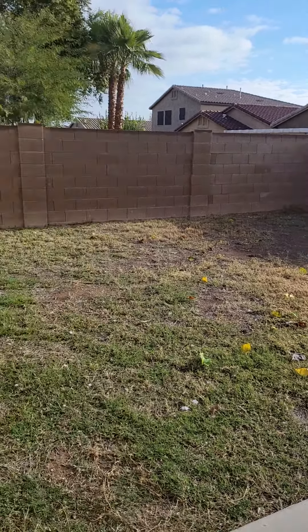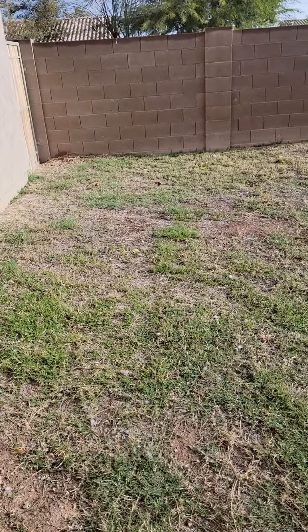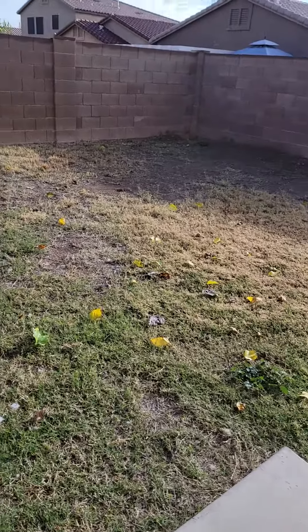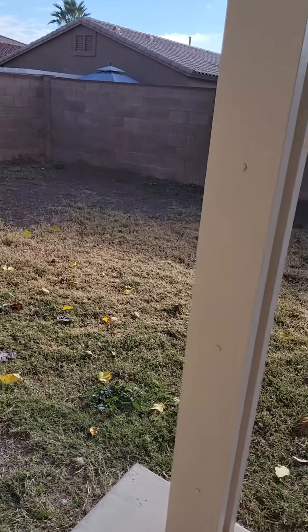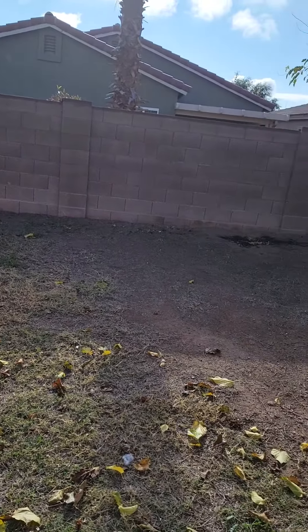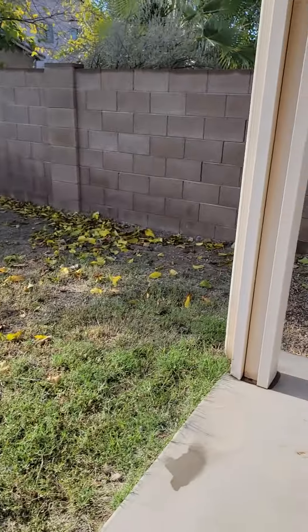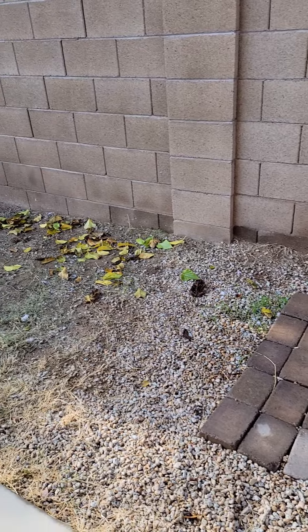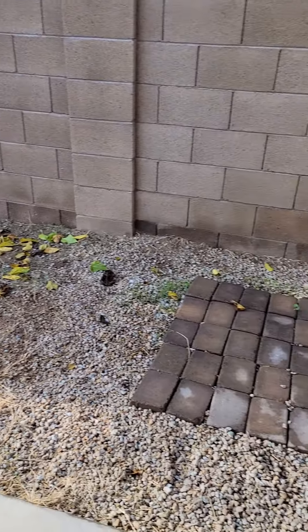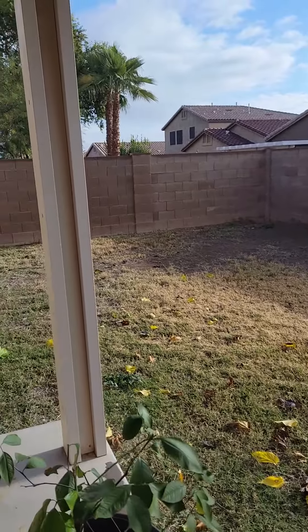I noticed that this is the sunniest area right here off the bat — it gets full-on sun. This is very important to know before you get started on your backyard; you always want to monitor your sun patterns. This area here is like 50/50, and this one is completely shaded — this is as much sun as it's going to get. So I can plant my cool weather crops over here, and the ones that require full sun over here.